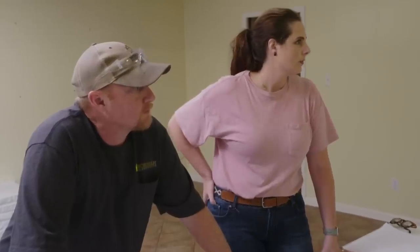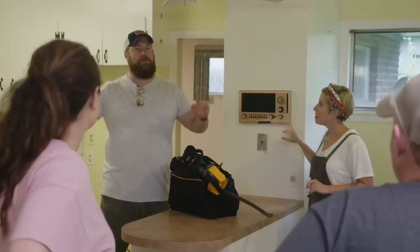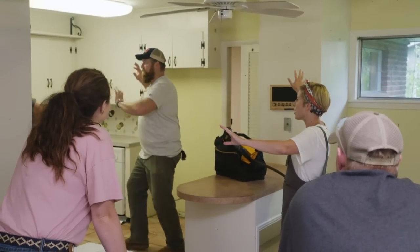Before we demo anything — don't tear this up. It's beautiful. It still works. All the speakers are still good. The intercom system works. Really? Keep that. And then everything else can go.